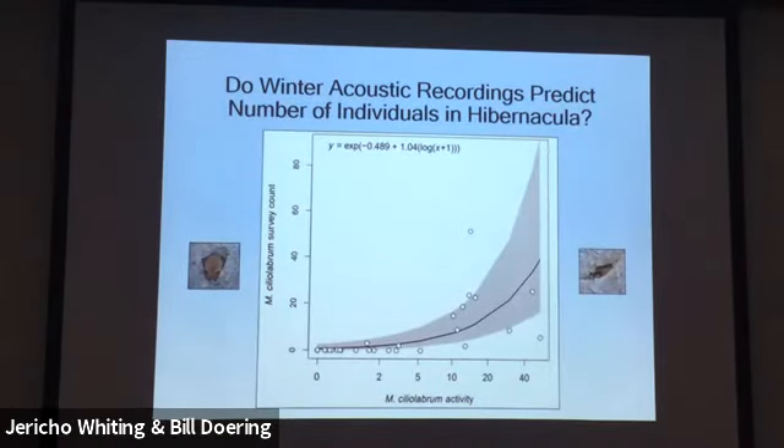Another approach: we set detectors outside a cave, record bats coming out, and then go in and count the bats inside. We wondered if we could predict the number of bats in a cave based on acoustic recordings — so we wouldn't have to enter the cave at all. Going into caves disturbs bats, can cause them to arouse, and humans can transmit white-nose syndrome by moving equipment around. Using a regression model, an average acoustic activity reading of 20 might equate to about 17 bats inside. Across time, we could quantify if bats were being decimated by white-nose syndrome without ever going into the cave — just using acoustic data.